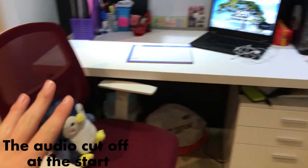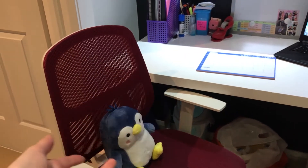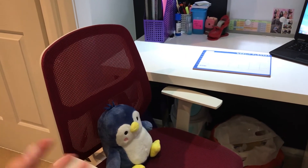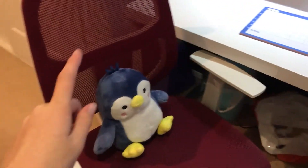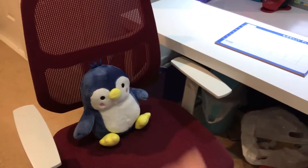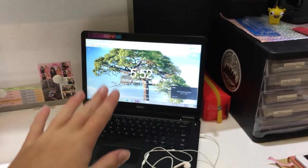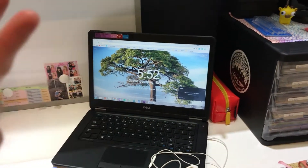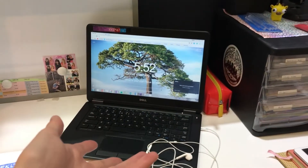On my desk is my chair, which is from Office Works — I got it years ago, so it's probably not even available anymore. This little penguin on my chair is what I got for my birthday recently — birthday haul coming soon! And then the first thing you obviously see on my desk is my laptop, which is where I do all my work.